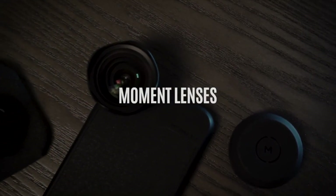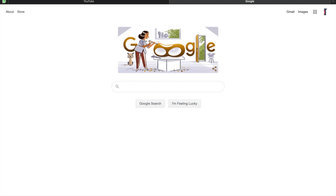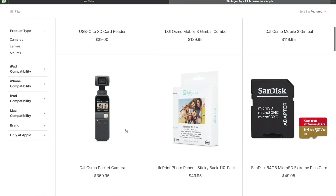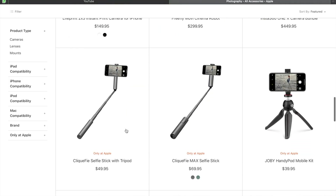So how much is this? How much would I have to pay to get a lens like this? To get a movement wide 18mm lens? How much would it be? Okay, $120? Nope.